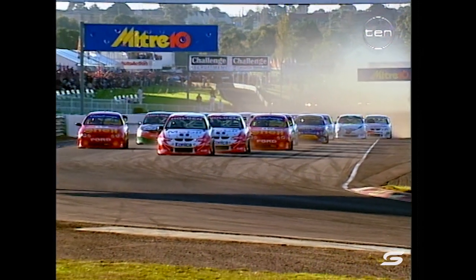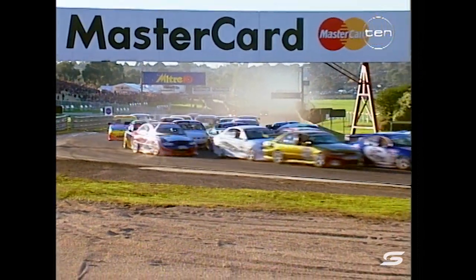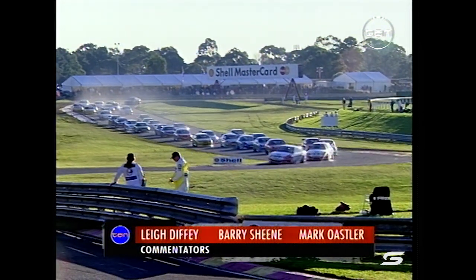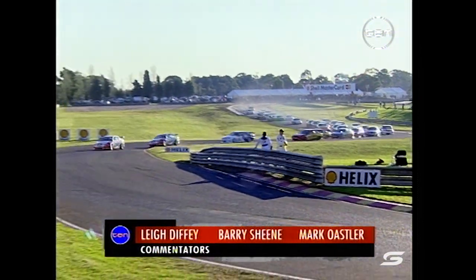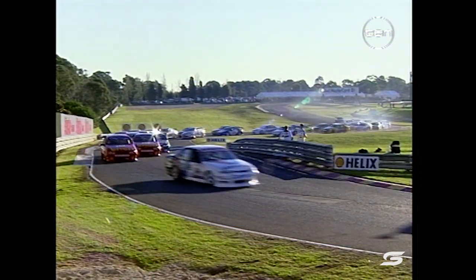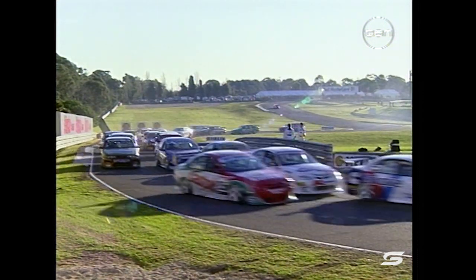It is Craig Lowndes who will hit the first corner first. See Lowndes move across and close the door there very effectively. Garth Tander got a great start - he was the meat in the HRT sandwich until they moved across and shut the door very firmly. That puts Tander up to third, Paul Radicic up in fourth. Johnson up there too, having a very competitive run, coming from ninth up into fifth.